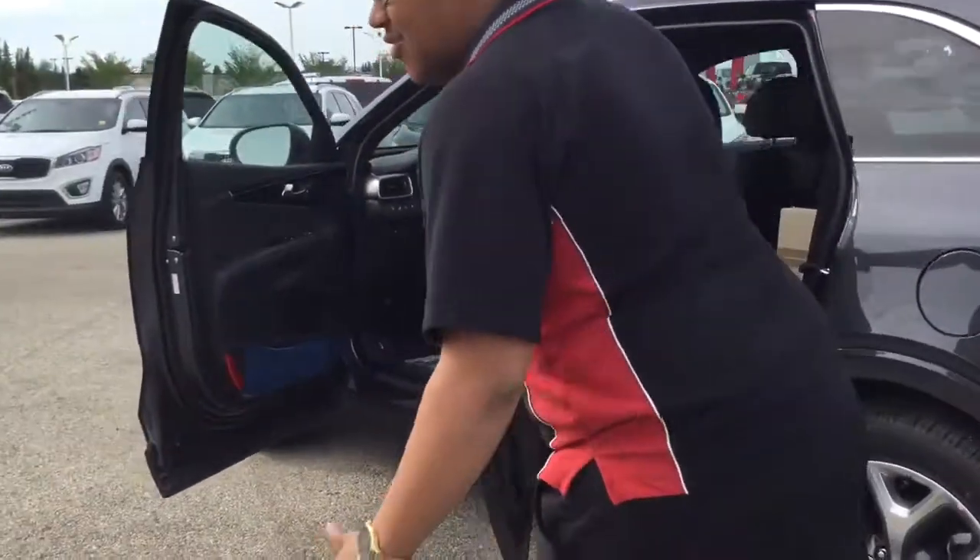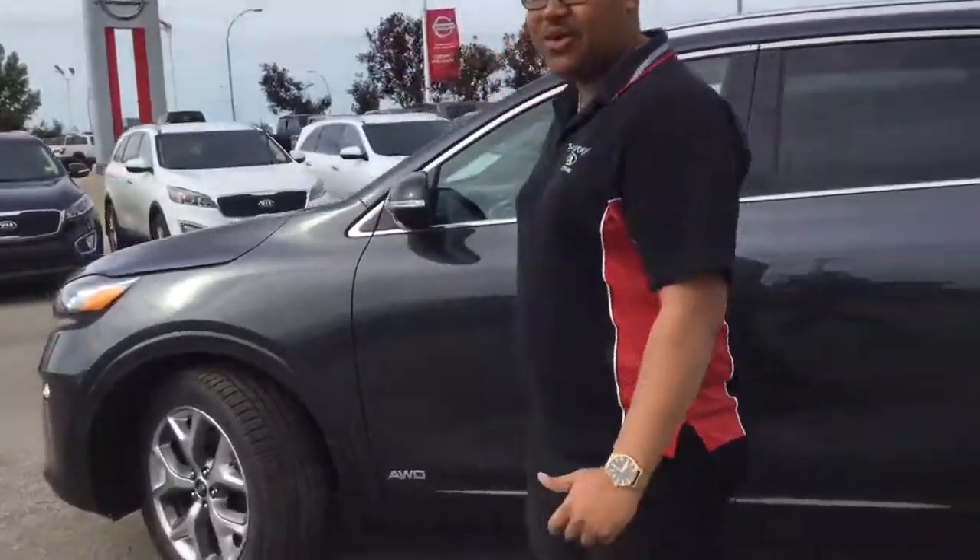Just a quick look at the 2019 Kia Sorento here at Chirrut Kia. This is Scott, and thanks for watching.